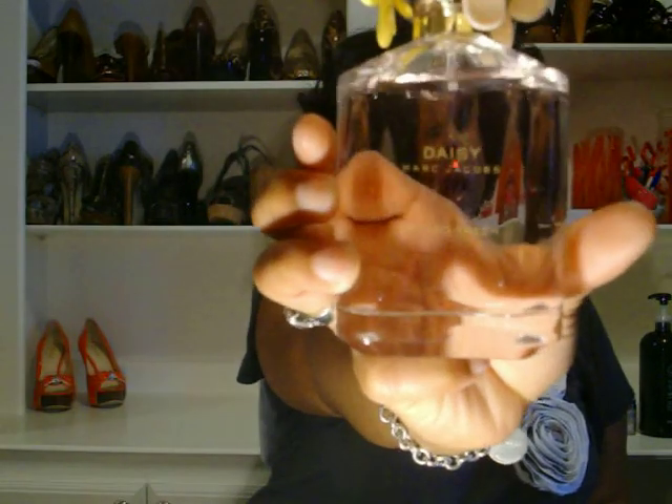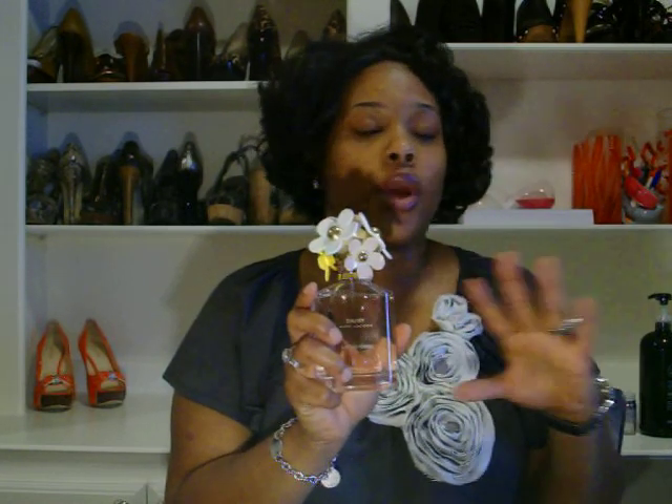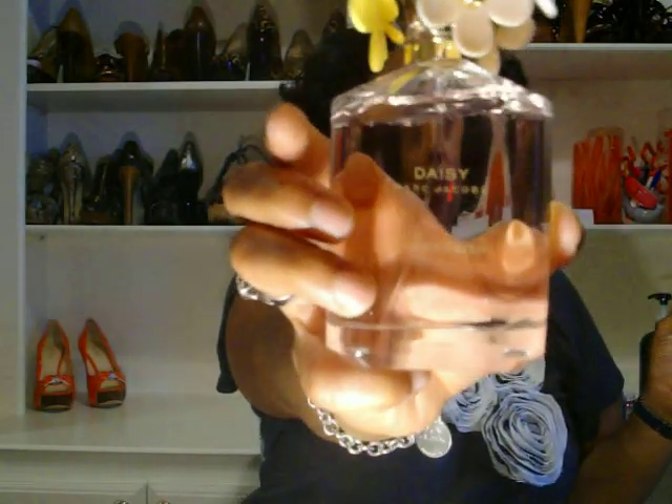My favorite fragrance for the month of May has been Daisy by Marc Jacobs. It's so fresh and has a nice clean scent. It's not really strong, not real heavy — just nice and mild. You can wear it day or night and it still smells good. Daisy from Marc Jacobs — so fresh. Get it.